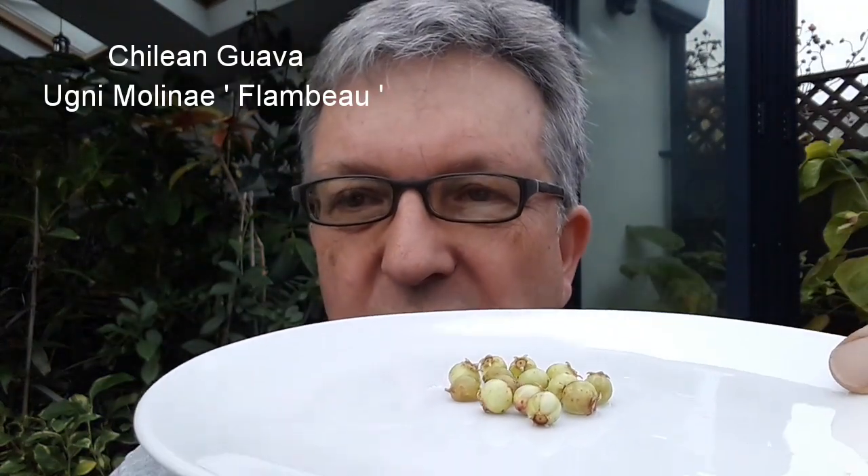Hello everyone, it's Brett here, Lionheart84, and just very quickly for anyone who is interested, I thought I'd do a quick taste test on these Chilean guavas.